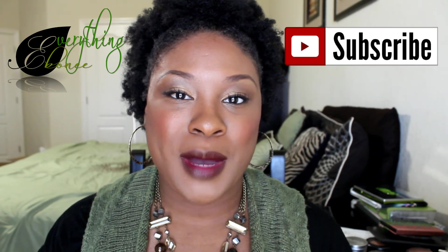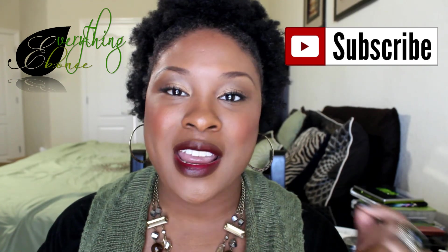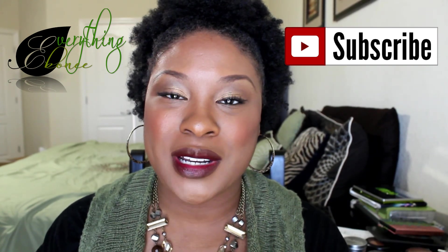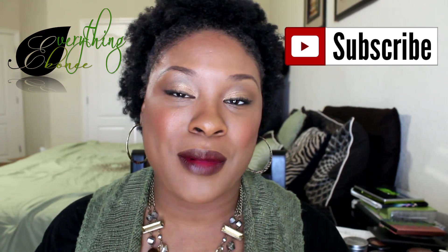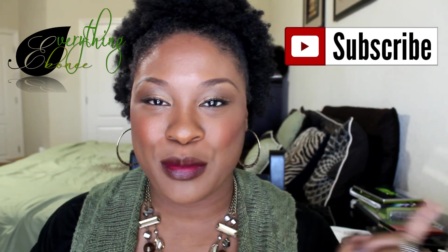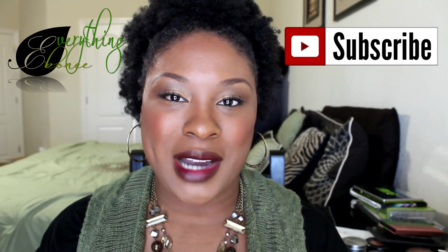Alright guys, that is it for this makeup haul video. I hope you enjoyed! If you're new to my channel, please subscribe — I try to put up videos every week. I'm going to be doing a challenge in the month of November and I'll tell you guys about that later. Thanks for watching, bye!